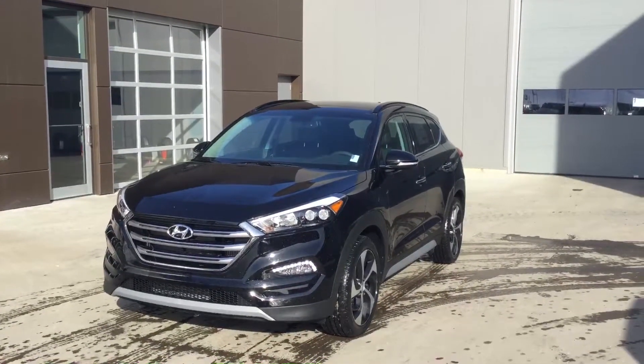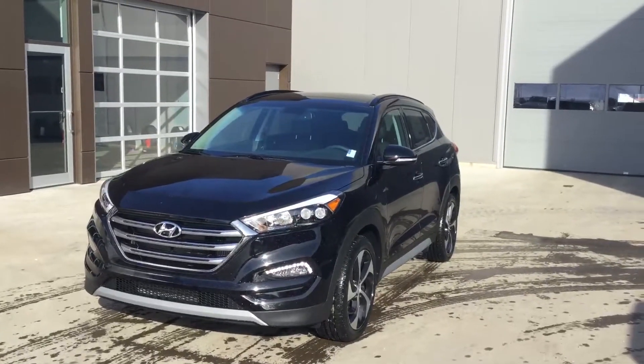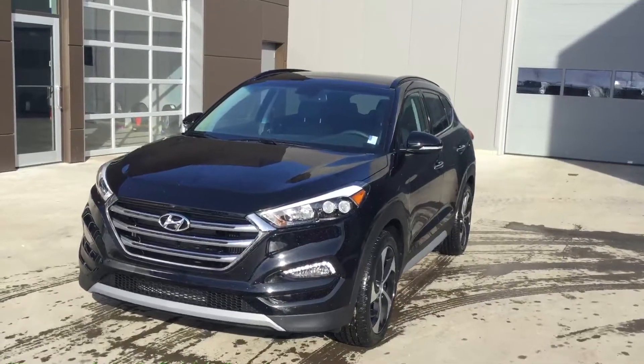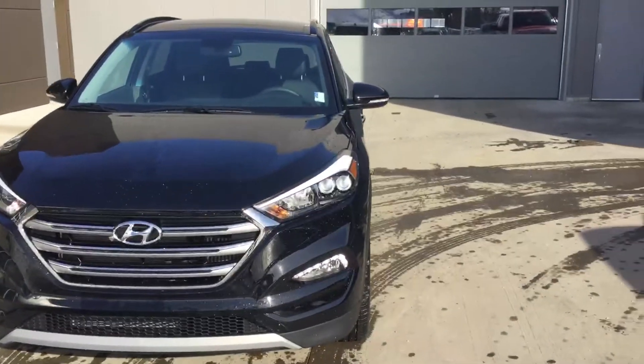Hello Nero, it's Jared here at River City Hyundai. I just wanted to make you a quick walk around video of the 2017 Tucson Limited. At the front of the vehicle you'll see the beautiful LED daytime running lights, fog lights and projector headlights.